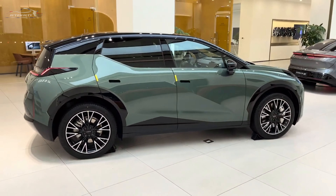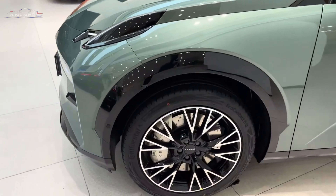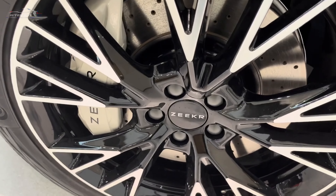The 2024 Zeker X has been unveiled and is available in two versions starting at $28,000. The 2024 Zeker X gets all-wheel drive, off-road mode, a new sumo gray color, and a new driver's seat with massage function.